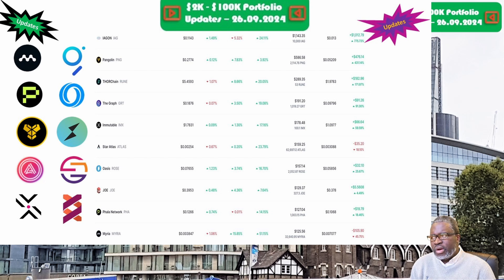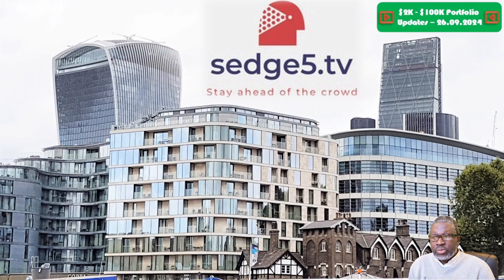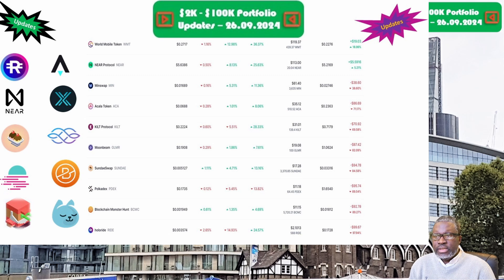Overall, Trader Joe is up slightly by 4.5 percent. We move on to Myria and the MYRIA token, priced at four-tenths of a cent. Portfolio is now valued at $125.56. Week on week we are up 53.4 percent — great going for Myria — though overall we are still down 45.8 percent. Next is Near Protocol and the NEAR coin, priced at $5.64. Portfolio is now valued at $113. Week on week we are up 26 percent, and overall we are up 5.2 percent.